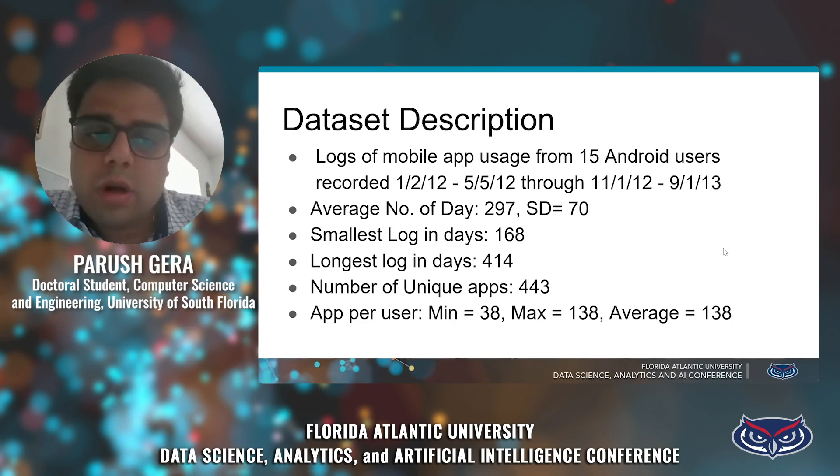There are 443 different unique applications in the dataset. The minimum number of applications used by a user is 38, the maximum is 138, and the average is approximately 138.